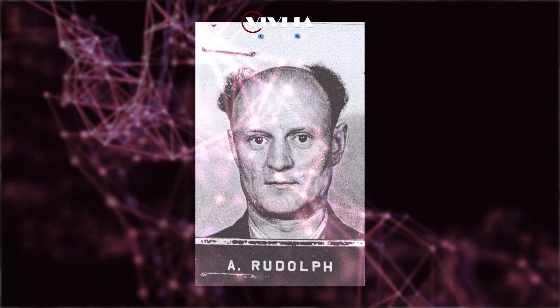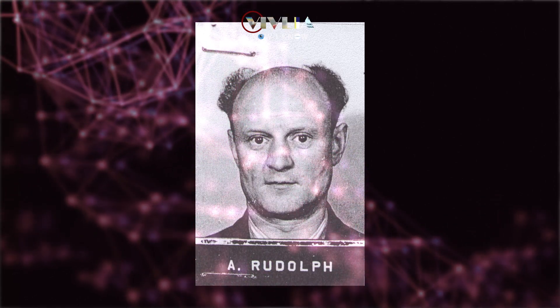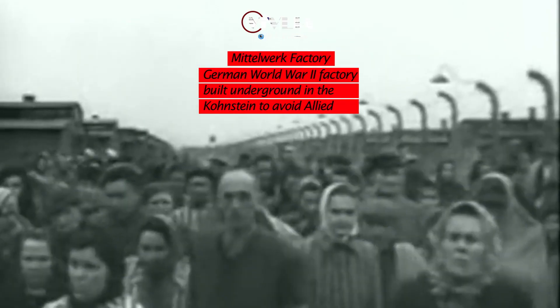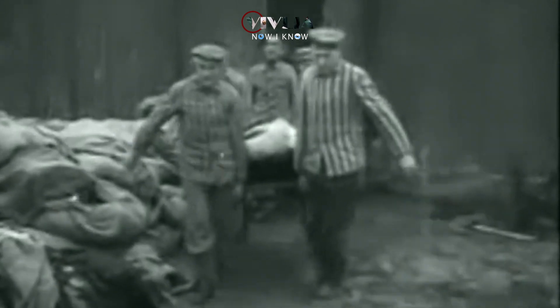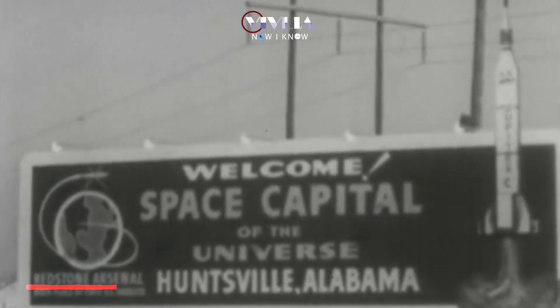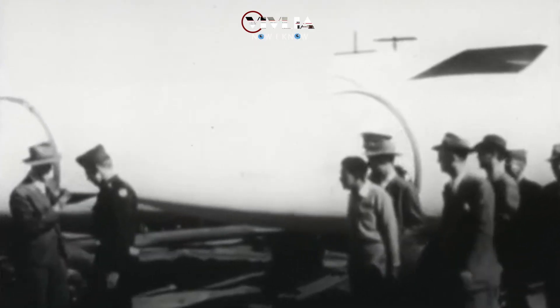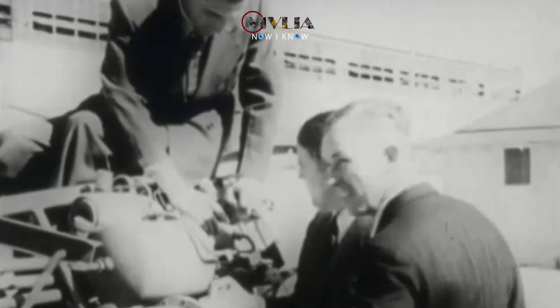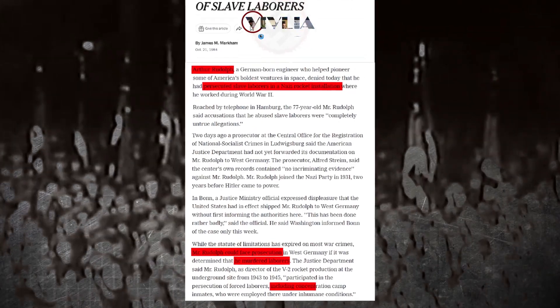Arthur Rudolph was the V-2 rocket program's chief engineer and a key figure in Operation Paperclip. He was in charge of the production of the V-2 rockets at the Mittelwerk factory, which employed thousands of forced laborers, including prisoners from concentration camps. Many of these forced laborers died as a result of their inhumane working conditions. Rudolph also belonged to the Nazi party and the SS. He worked on the Redstone and Jupiter missile programs after moving to the United States and was awarded NASA's Exceptional Service Medal. However, after evidence of his involvement in war crimes surfaced in 1984, he was stripped of his citizenship and forced to leave the country.